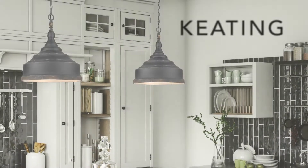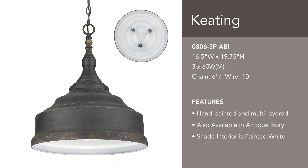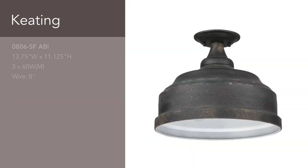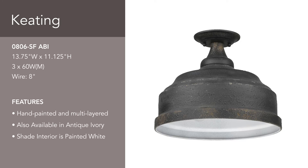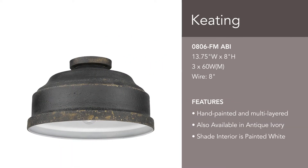Keating is a transitional style that is perfect for farmhouse or cottage decor. The turned caps and shades give the collection a classic feel. The shade interiors are painted white to improve the light quality. The hand-painted series is available in antique black iron and a bright antique ivory. The collection is offered in multiple fixture types, including close-to-ceiling options.